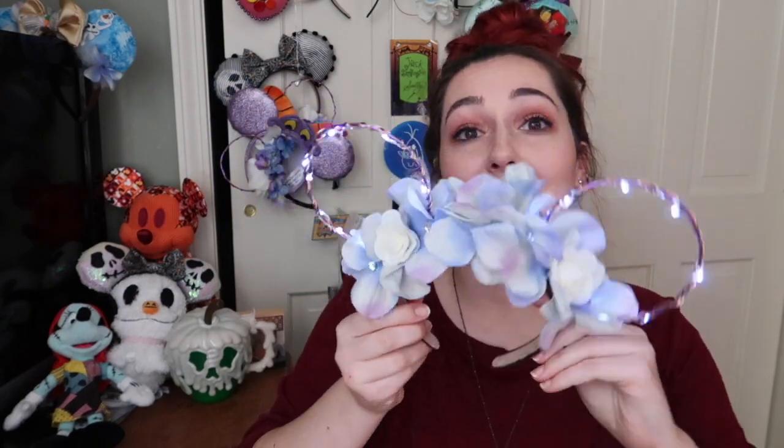The next question is my favorite pair of ears, and I have a lot of ears as you can obviously see in the background. I really enjoy making my own ears — it's really fun for me. I made this pair for my mom; they light up and I made them for her to go to Pandora, and I think they're really beautiful. But my favorite Disney Parks ears has to be my Sally ones, right there — they have Sally stitches on them and they're really beautiful ears.